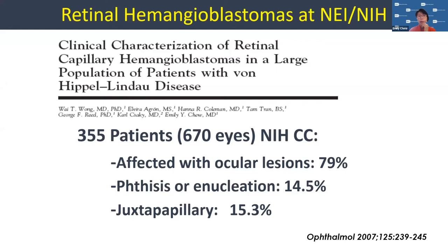In our experience at the National Eye Institute, where I've seen a number of patients with von Hippel-Lindau disease, this was written up about 15 years ago and we're ready to redo the actual count. In 2007, we had 670 eyes seen in 355 patients. About 70% of them actually had an ocular lesion. Phthisis means the eye has shrunken up; enucleation means removal; and juxtapapillary means it's right at the optic nerve. Approximately 21% of those eyes actually have some poor vision.